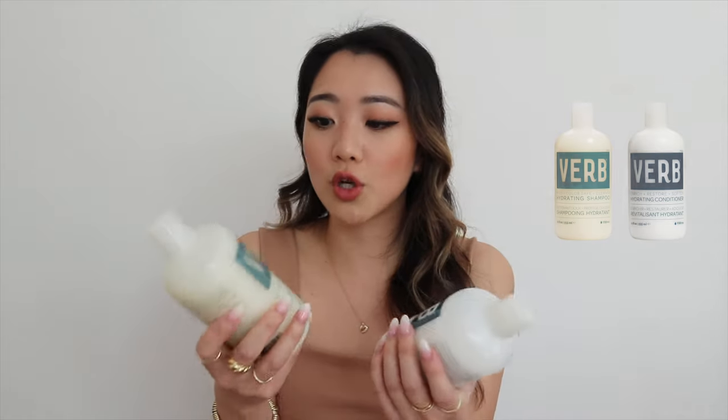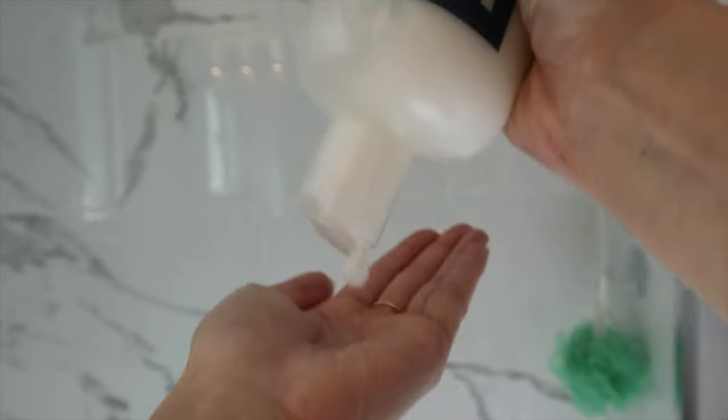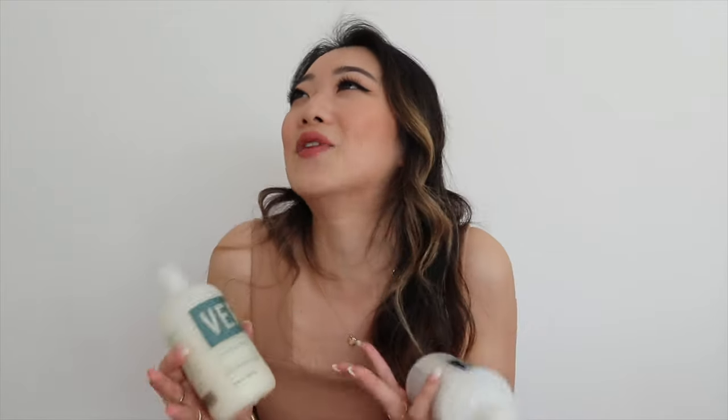The bottle doesn't get deformed. Some other conditioner and shampoo bottles, once you press on them, they just get really deformed, whereas this one holds its shape. I know this isn't even that important because it's really all about the product. The second thing that makes this my holy grail is two things — obviously one is the fact that it's color safe, and as you can see I have bleached my hair, so I needed the color safe option.